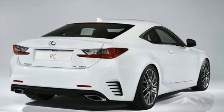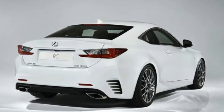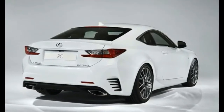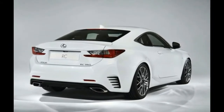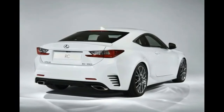Prices start at £39,495 for the RC 200T Premier. In addition, the RC-F, introduced in late 2014, remains available as a high-performance iteration of the coupe, powered by Lexus's 471bhp 5.0-litre V8 engine. The new Lexus RC is available to order now, with first customer deliveries in January 2016.